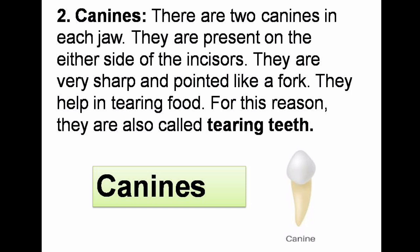Canines. There are two canines in each jaw. They are present on either side of the incisors. They are very sharp and pointed, like a fork. They are used for tearing food. For this reason, they are also called tearing teeth.